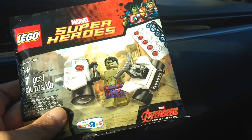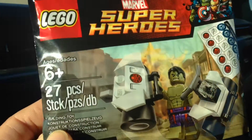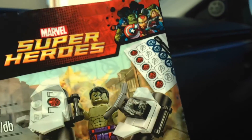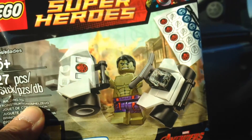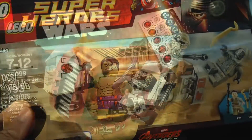For spending over $25 we got this exclusive Hulk minifigure. He has that olive green skin, different from the bright green skin that we had with the past Hulk minifigure, so this is a new guy. Nice addition to the collection.